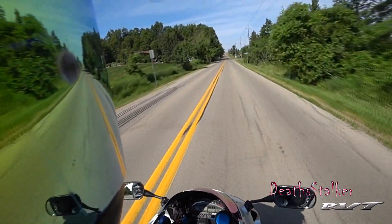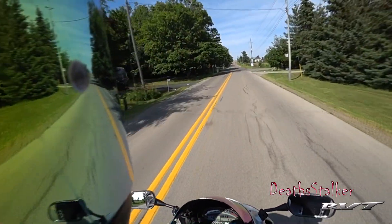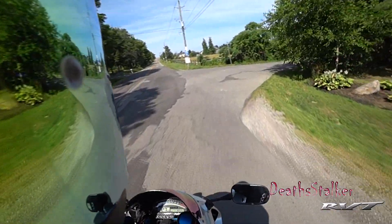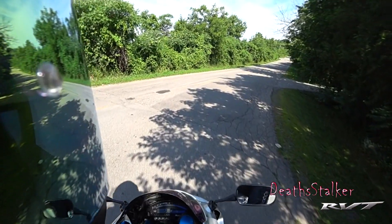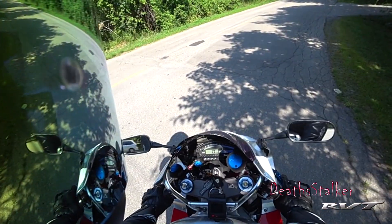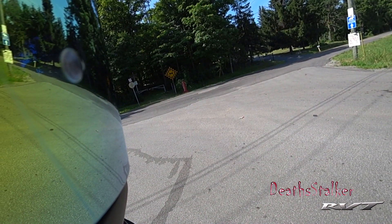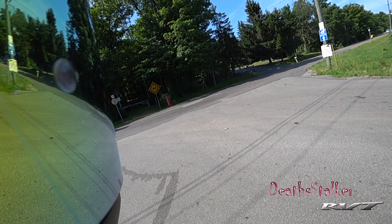Hey everybody, Dan Stocker here. So I thought I'd take you down a little section of Middletown Road that was a spot here in the middle. I'm just going to stop here for a second so you can see — I'm going to shut the bike off. You can see the diameter right there. That's the actual part of Middletown Road that was never built.